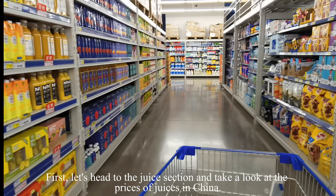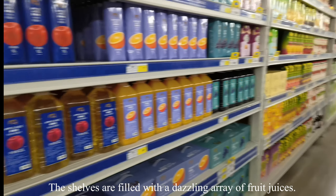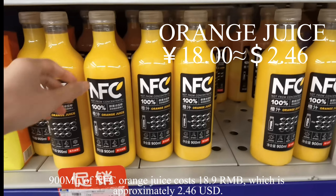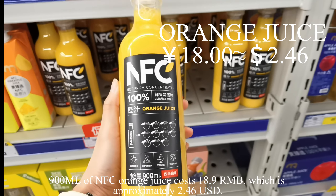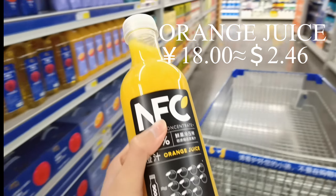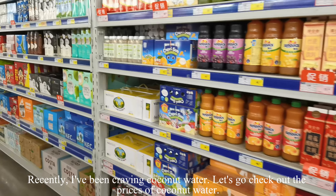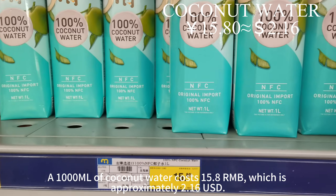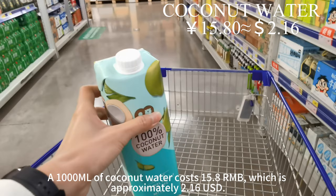First, let's head to the juice section and take a look at the prices of juices in China. The shelves are filled with a dazzling array of fruit juices. 900 milliliters of NFC orange juice costs 18.9 RMB, which is approximately 2 US dollars and 46 cents. A 1000 milliliter bottle of coconut water costs 15.8 RMB, which is approximately 2 US dollars and 16 cents.